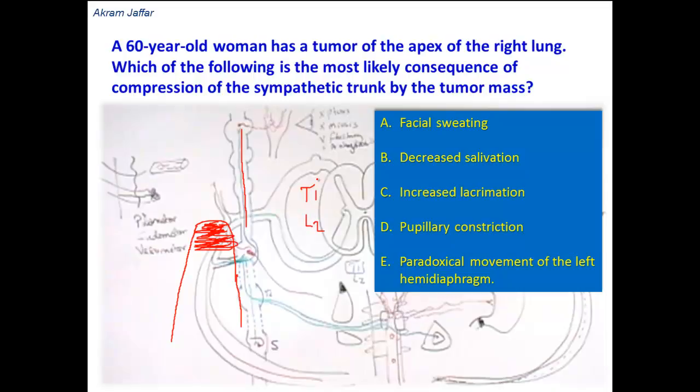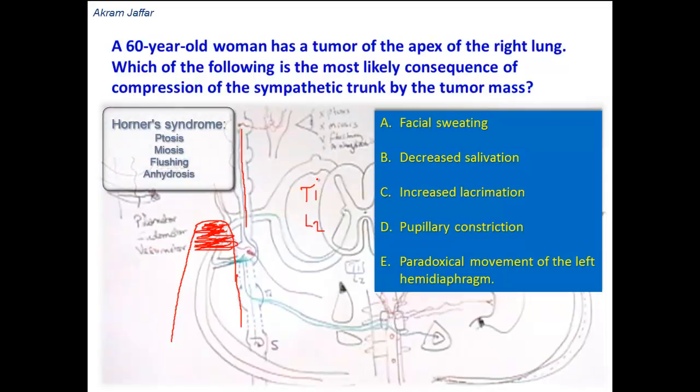From there they will be distributed to the structures located in the head and neck. So if there is a tumor compressing the upper part of the thoracic sympathetic trunk, it will catch these ascending nerve fibers, and the consequences affect the head and neck. The typical syndrome here is called Horner's syndrome.